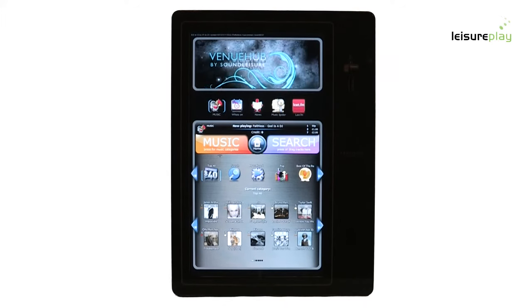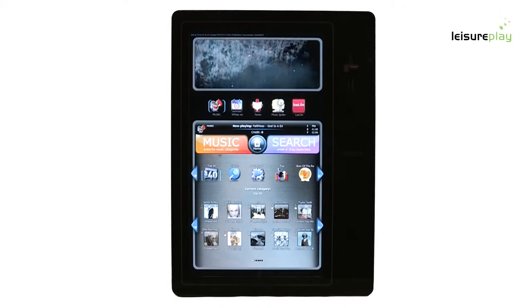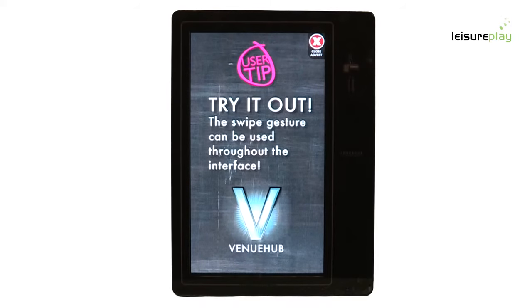The most important factor about any digital jukebox is music content. The Sound Ledger Venue Hub has over 7 million tracks available on demand, including every UK Top 40 chart released since 1960. Unlike other digital jukeboxes, the Venue Hub is updated twice a week with new music including the very latest chart releases. So whatever songs enter the charts on Sunday evening will be automatically uploaded to the Top 40 section on your jukebox ready for opening time on Monday morning. In addition to this, the Sound Ledger Venue Hub can have any music of your choice added at any time at no extra cost.